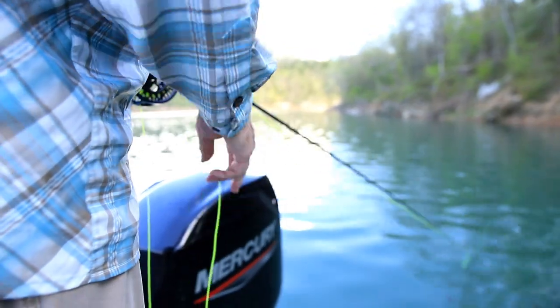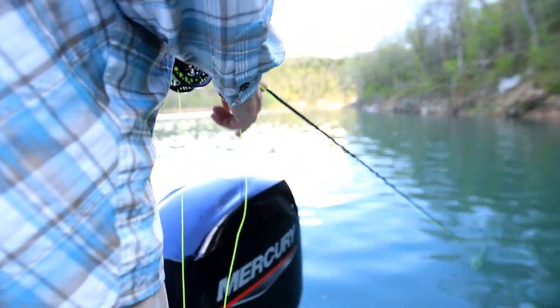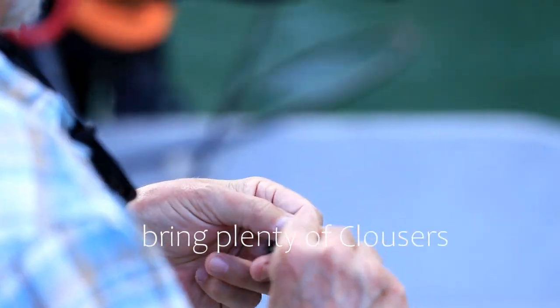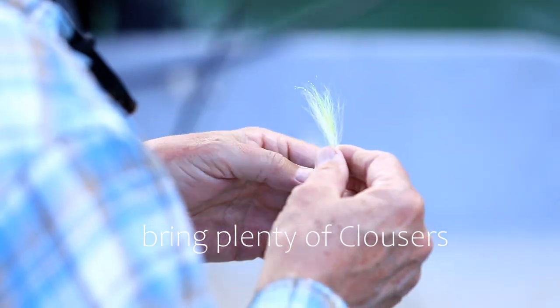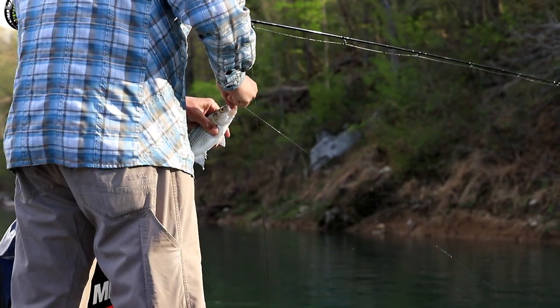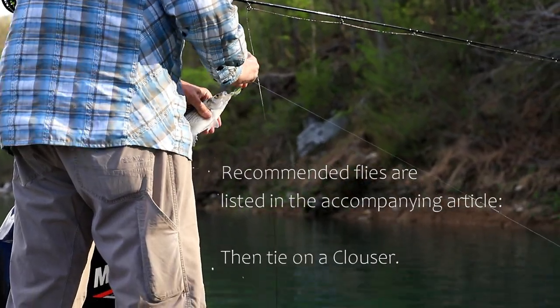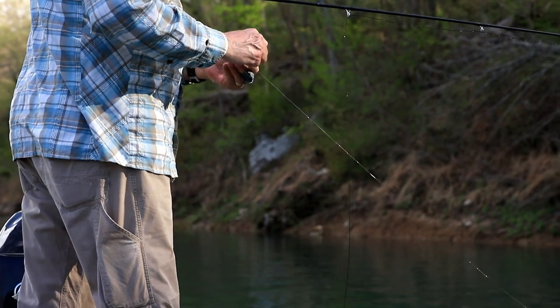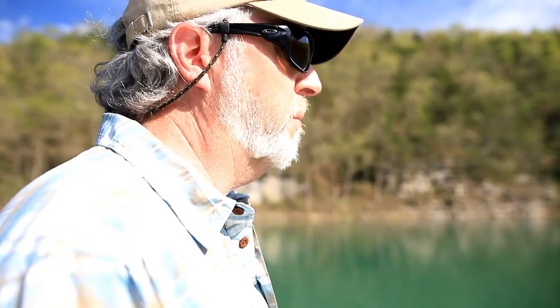For white bass I like a six weight or a seven weight. Any place like where we are now, where we could be into some hybrids or even stripers, I rarely ever fish anything less than a seven. Today I'm fishing eight weights, because I know the guys yesterday caught some really nice sized hybrids, and that extra strength of rod is a benefit trying to land and get them released before you get too tired. So eight and seven weights are probably the most common, sometimes a little bit bigger.